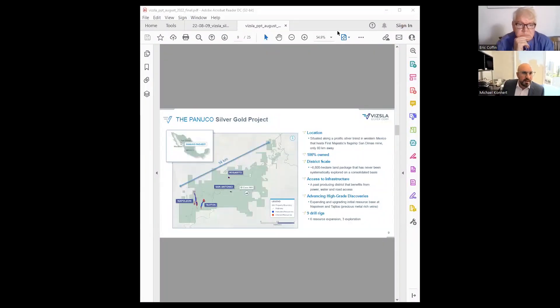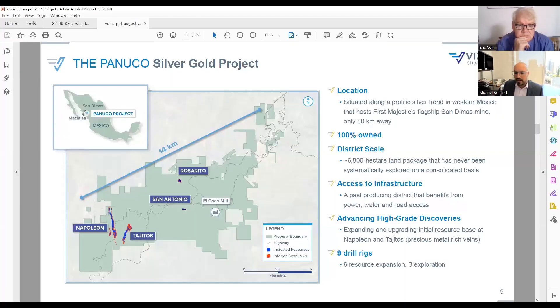We're very excited with the progress at Copala — it's continued to surprise us and exceed our expectations. Originally, Vizla made its first discovery at the Napoleon vein about two years ago. Since then, we've been very actively and systematically exploring this district that we've consolidated for the first time in modern history. In March of this year, we put out a resource that predominantly focused on the west of the district.